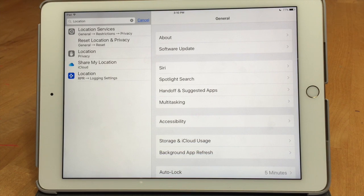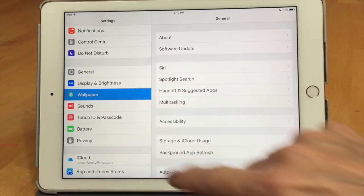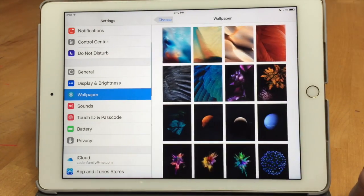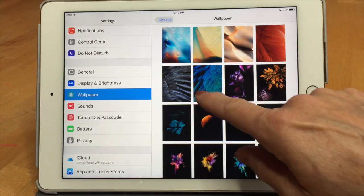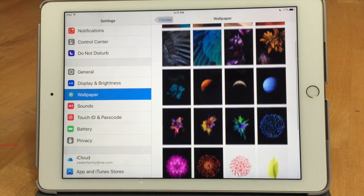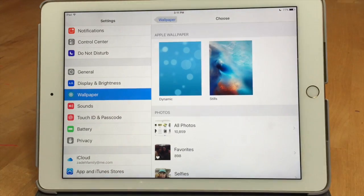While in Settings, there are new wallpapers. Apple has updated and changed the wallpaper stills — you've got some random feathers, planets, starbursts. They take away the old ones, which isn't ideal, but most people use photos for their backgrounds anyway.